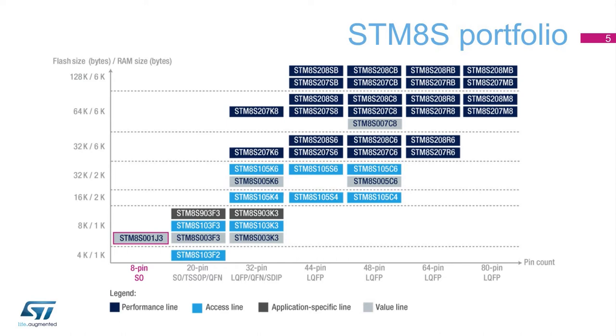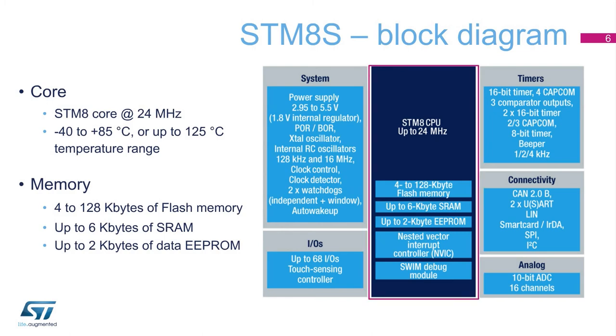The table shown here presents the full set of part numbers available. The STM-8S core operates at up to 24 MHz in the industrial and extended temperature ranges from minus 40 to plus 125 degrees Celsius.